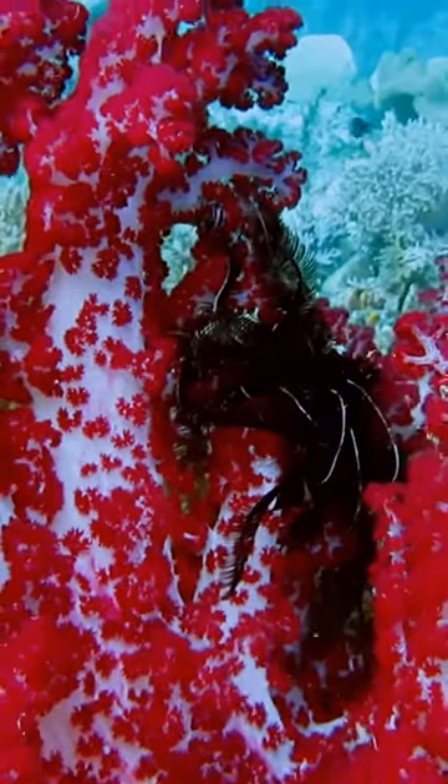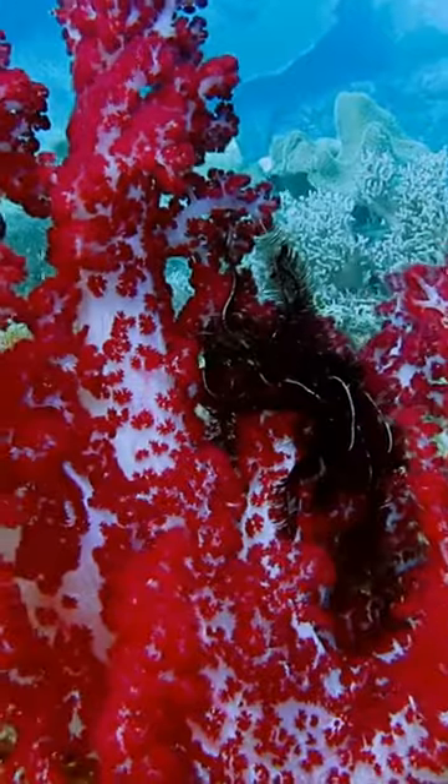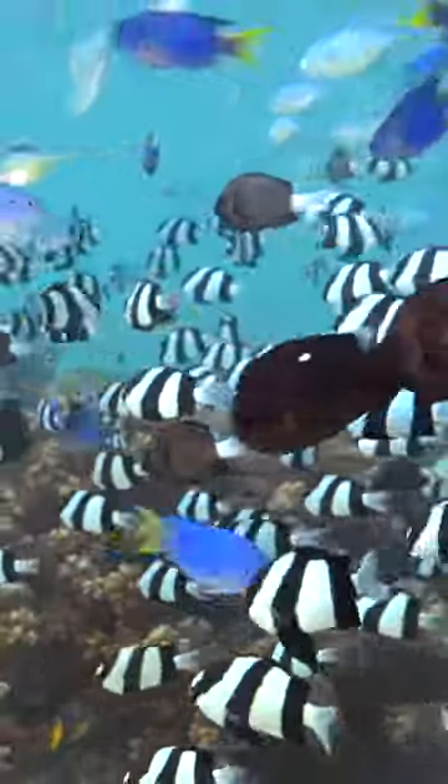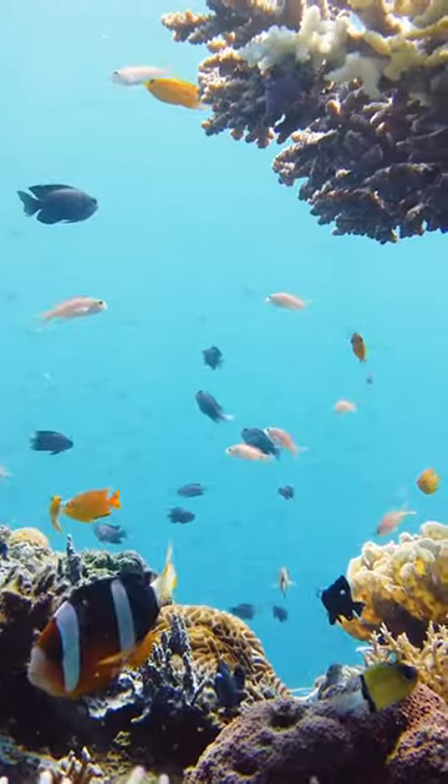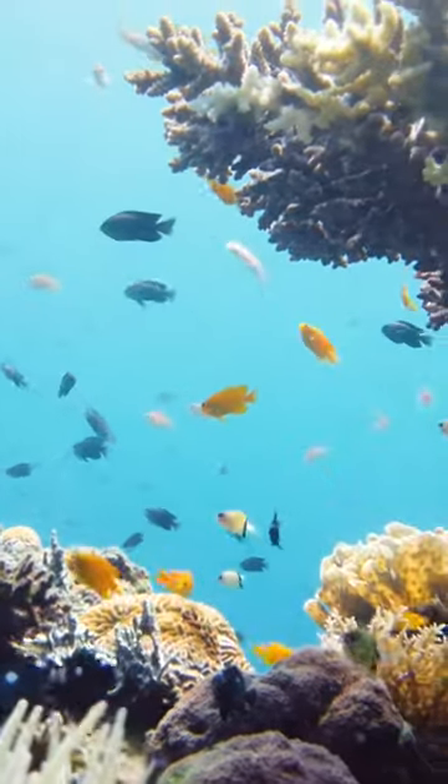Dive into the underwater world and become a detective by sharpening your observational skills. Each creature has a story to tell through its appearance and behavior. Pay attention to distinct features such as spots, stripes, fin shapes, and tail types.